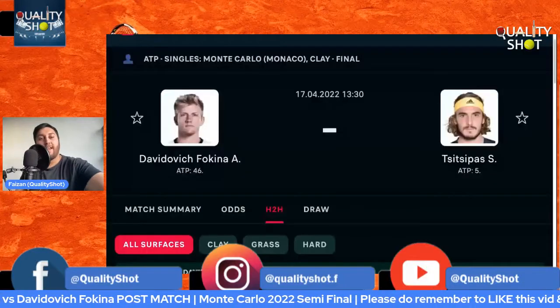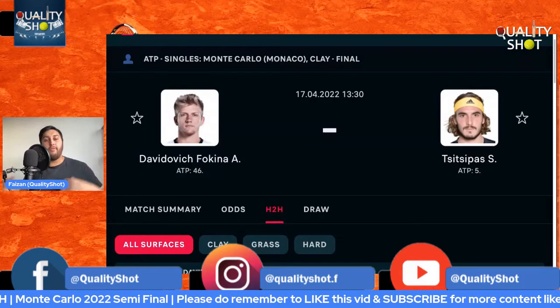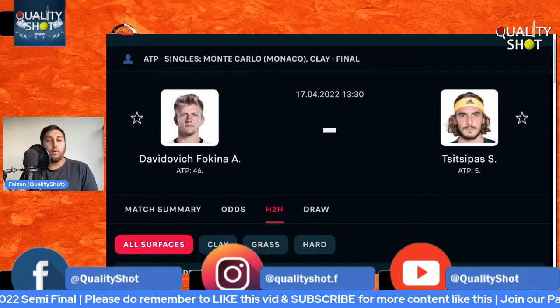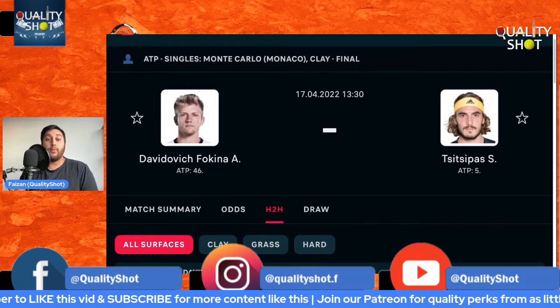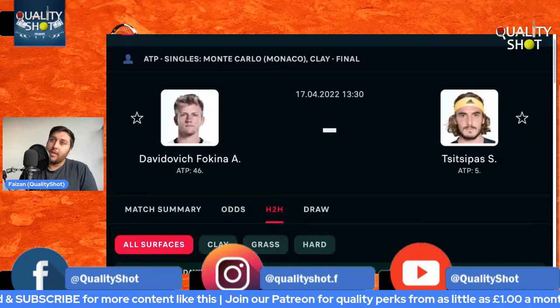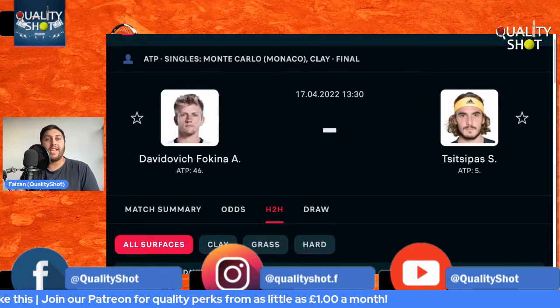All right, here we go — it is the Monte Carlo Masters final preview. We're going to go into both players' routes to the final, how each player can win, and look at some of the tactical matchups that you should look out for as well.